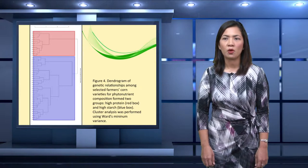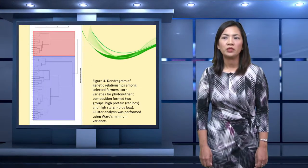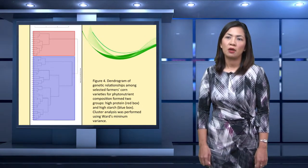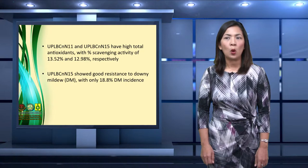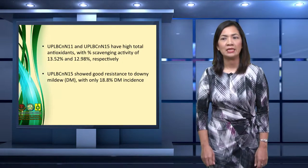For the results of this study, this figure illustrates the dendrogram of genetic relationships among selected farmers' varieties formed by two groups: the high protein group in the red box and the high starch group in the blue box. Among the varieties, UPLB-CNN11 and UPLB-CNN15 have high total antioxidants with percent scavenging activity of 13.52% and 12.98%. UPLB-CNN15 also had good resistance to downy mildew with less than 20% incidence.